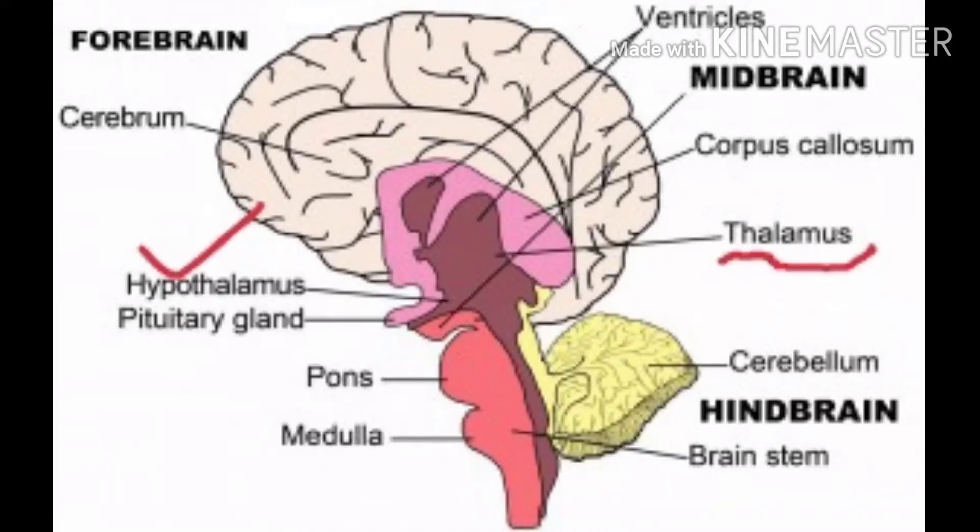Hello, students. I will continue the class. We will look at the thalamus. We will look at four brain cells. It has a cortex region and thalamus is an inner region.